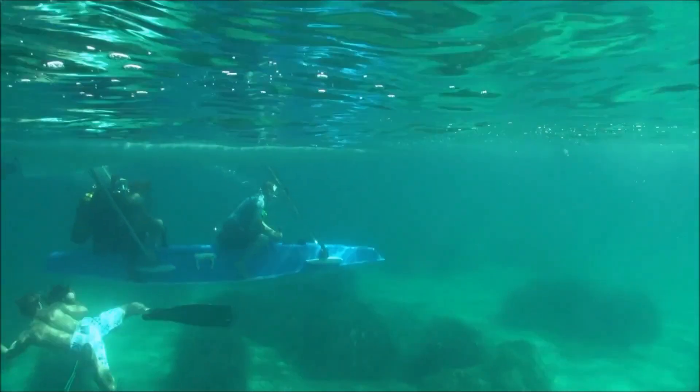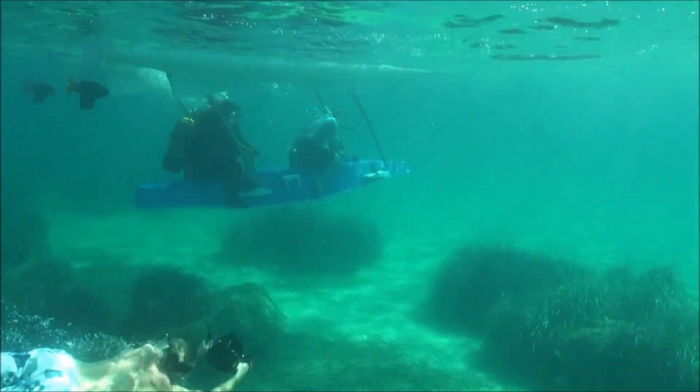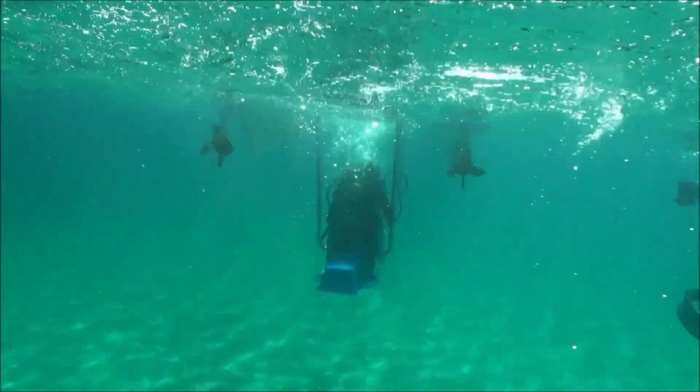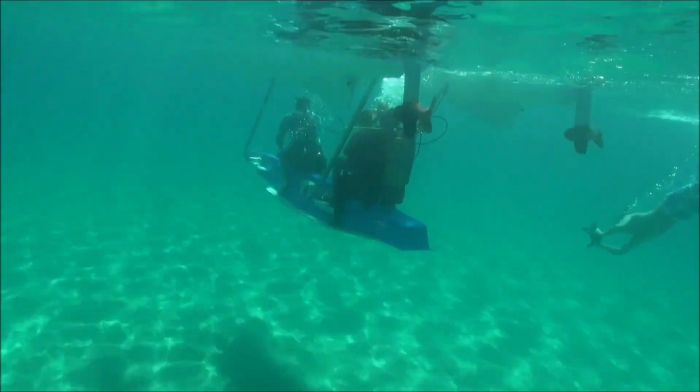Powered by an efficient electric motor, the Platypus Craft is eco-friendly and nearly silent, ensuring minimal disturbance to marine life. Whether you're looking for a relaxing cruise on the surface or an exciting dive below, this one-of-a-kind watercraft offers the best of both worlds.